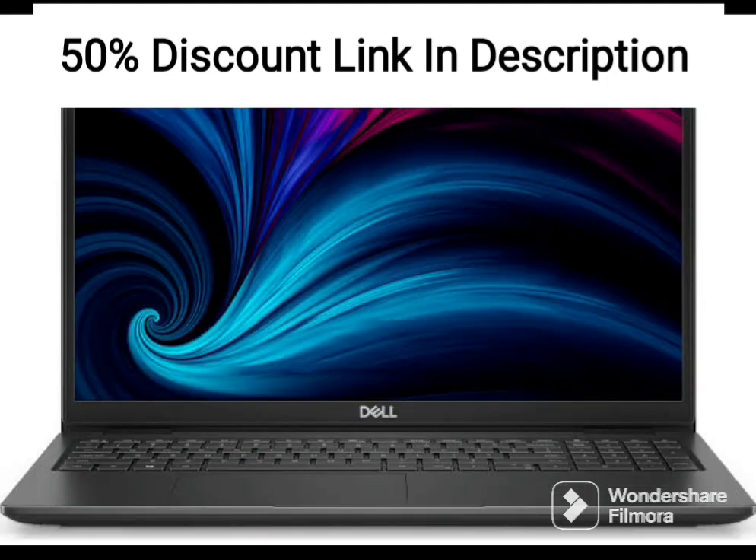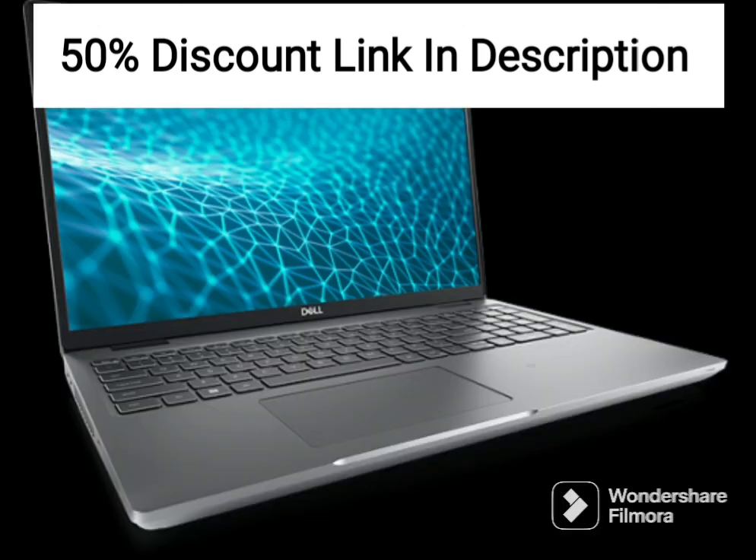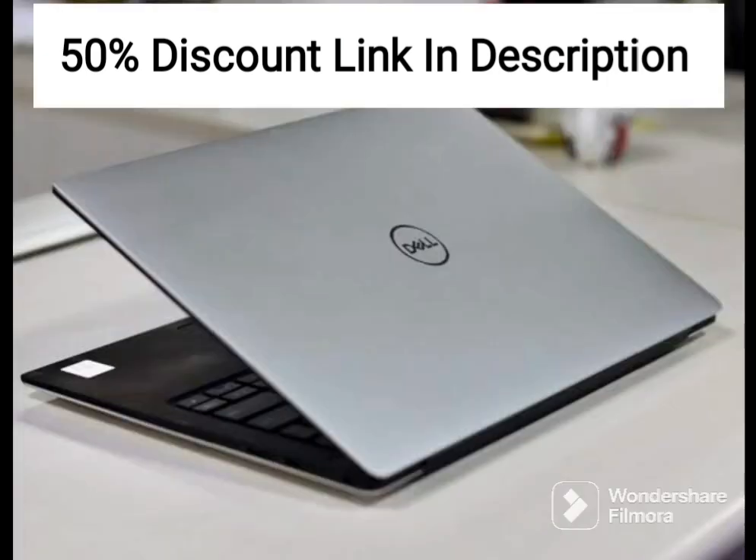The FHD screen with WVA TrueLife Touch technology is impressive, delivering clear and crisp images, and the 250 nits brightness level ensures that the display is visible even in brightly lit environments. The touch feature is responsive, making it easy to navigate and interact with the device.